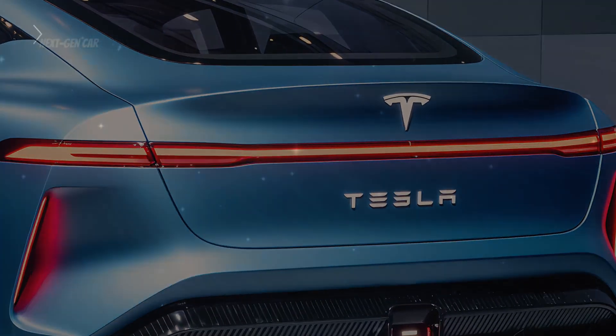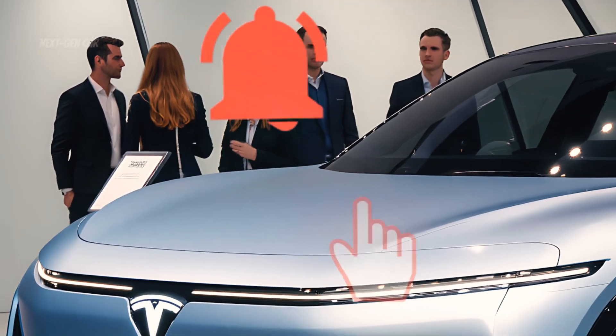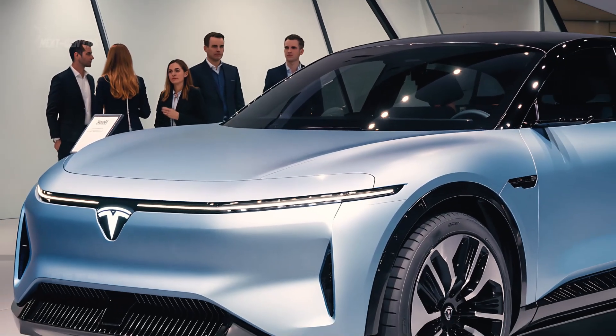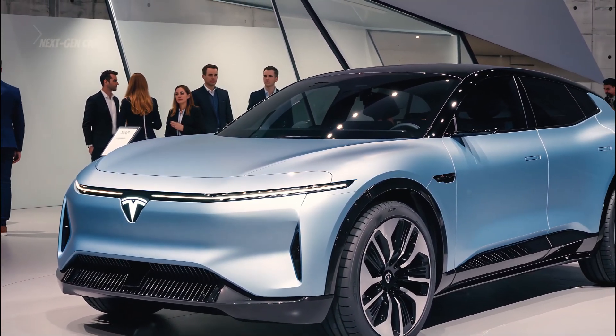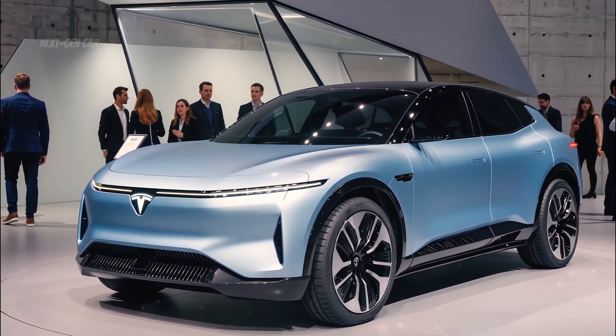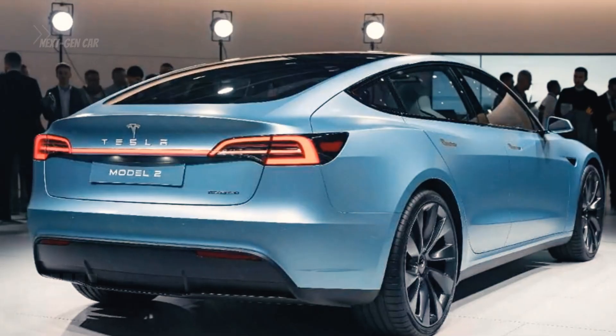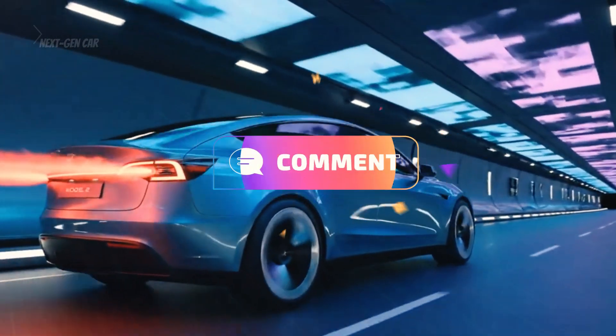Make sure to hit that subscribe button and turn on notifications, because on this channel we explore the most revolutionary vehicles shaping the future. Here's a question for you: if Tesla delivers on this $25,000 promise with 300 miles of range, would you consider trading in your gas-powered car? Let me know your thoughts in the comments below.